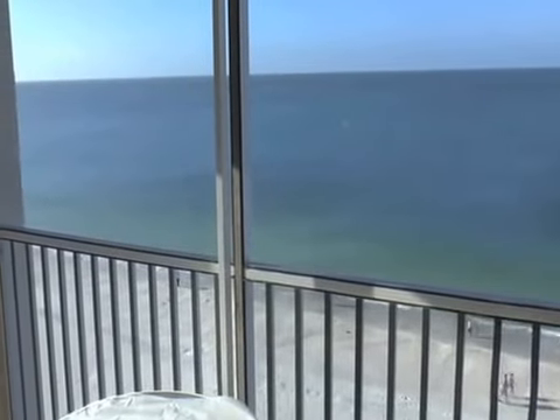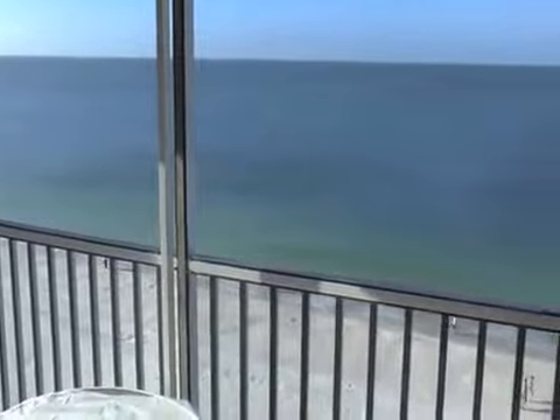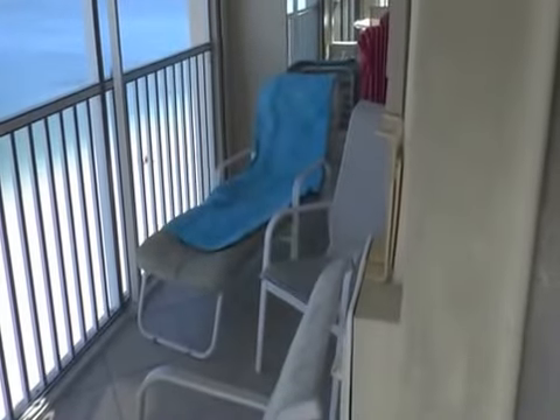If you leave the condo please put the shutters down — you never know when it's going to rain. Our patio furniture is newly painted and very clean.